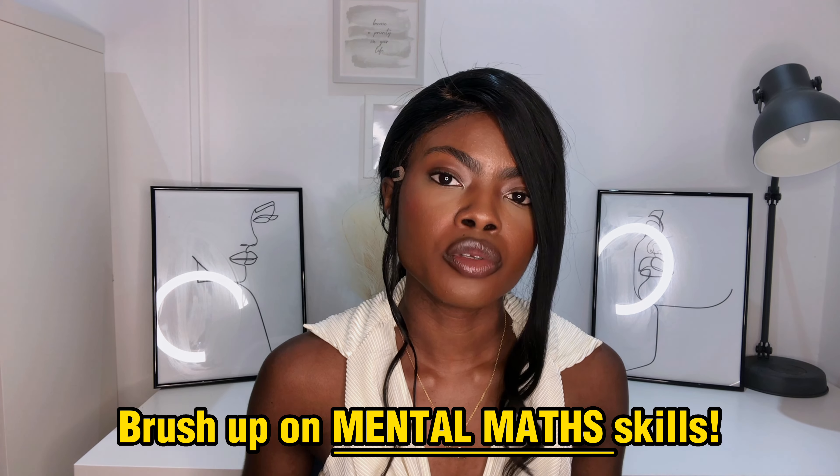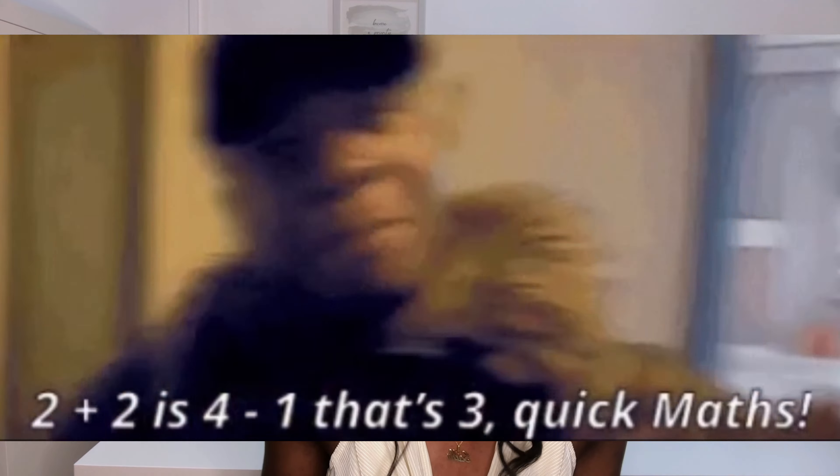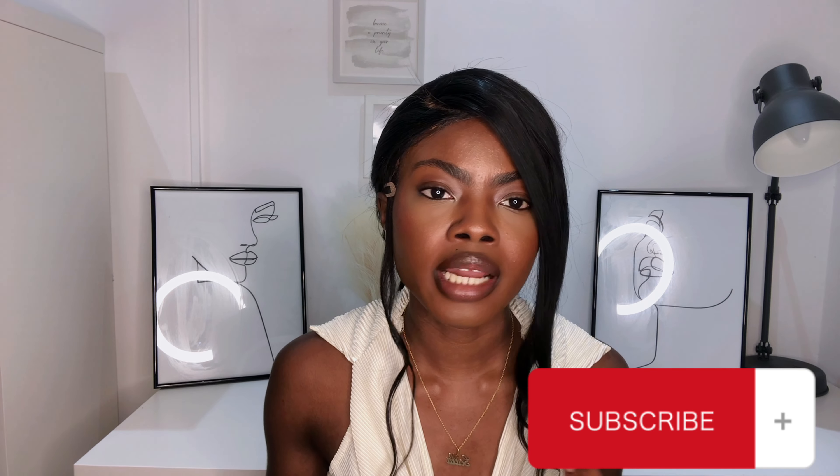Nearing the third week, you also want to brush up on your math skills — things like percentages and fractions. Try to do simple calculations in your head; put the calculator away. On the day of the test you won't have much time to be using calculators, so mental maths will save your life when it comes to the quantitative reasoning section.